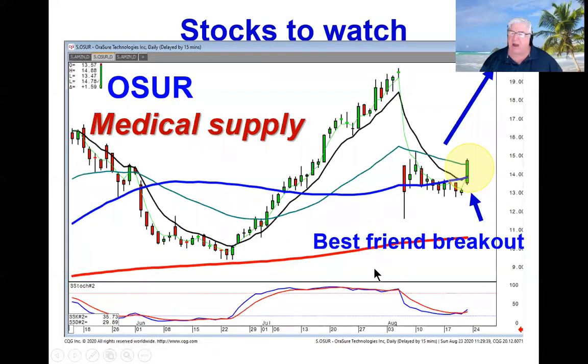The medical supply sector is kind of related to the biotechs and medical area. On Friday, OSUR did a best friend breakout through the 50, through the T-line, and through the 34. There's a big gap to fill here. This could be wave three, same magnitude as wave one — a very strong bullish signal starting the next uptrend.